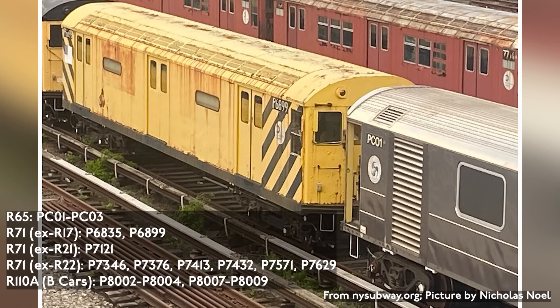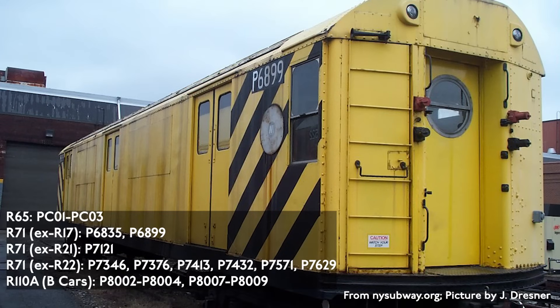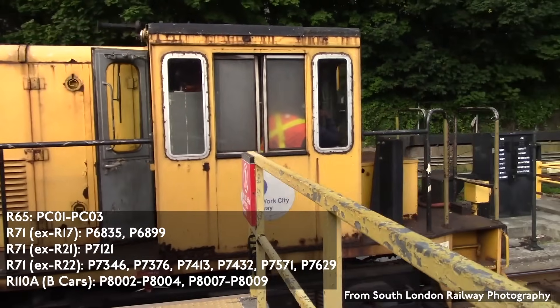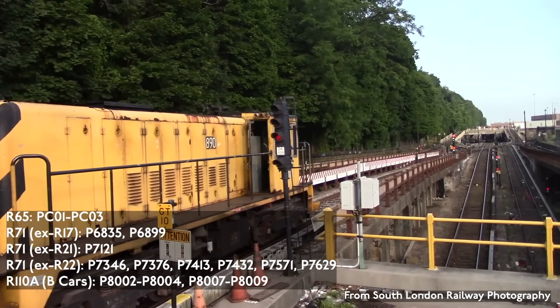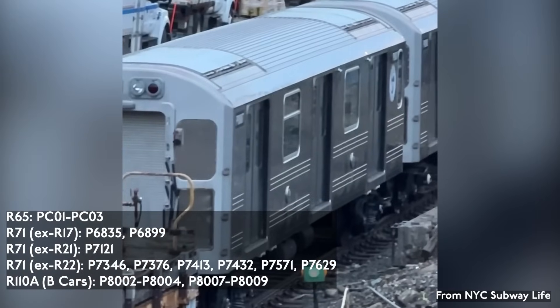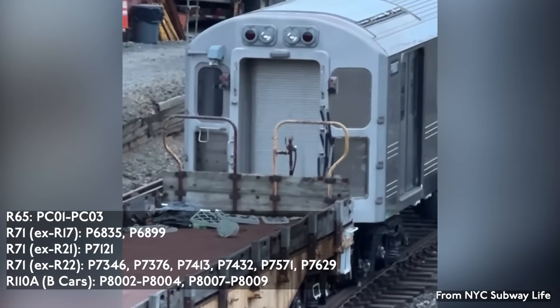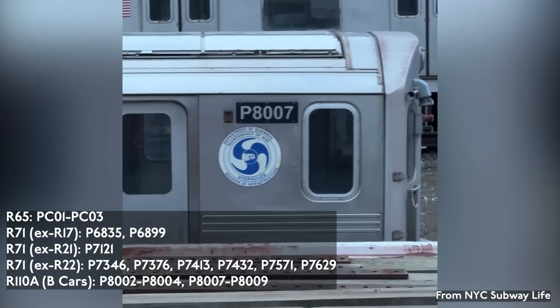Some of the cars in the R-71 contract contain hoist and related equipment converted from older passenger cars: two R-17s (P-6835 and P-6899), one R-21 (P-7121), and six R-22s (P-7346, P-7376, P-7413, P-7432, P-7571, and P-7629) were converted. The six R-110A-B cars were also converted into host cars and are numbered P-8002 to P-8004 and P-8007 to P-8009.